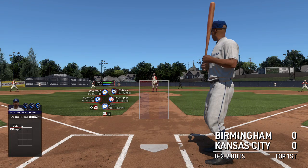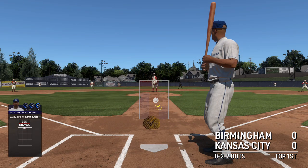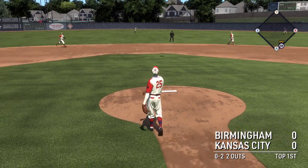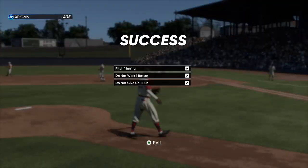The next offering is foul back. Satchel kicks and delivers — gets a piece there, we'll do it again. Page winds and fires — out there to center. Newman makes the play and it's out number three.